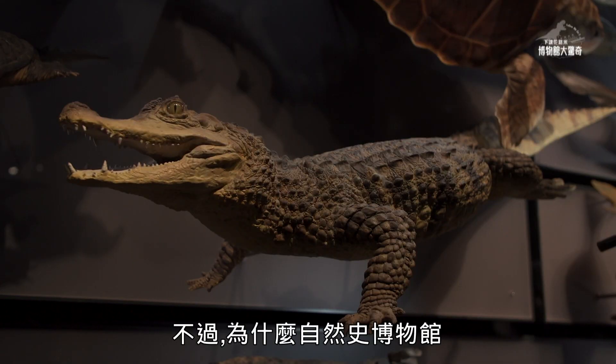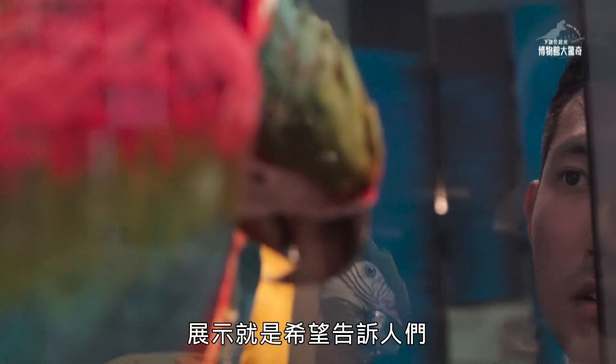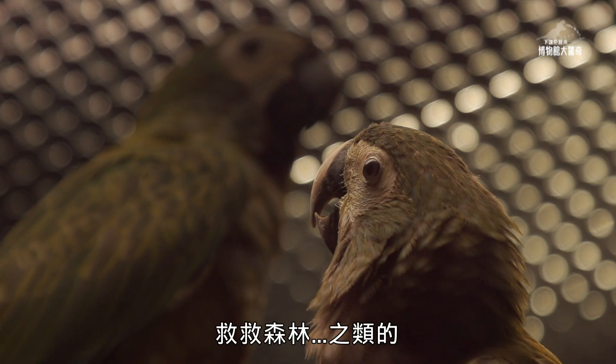But why do you want to show the animals? In the exhibition, you have a message to the people. Yes — save the animals, save the forest, and so on.